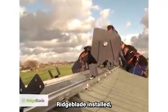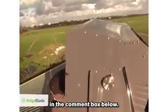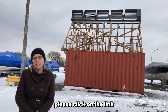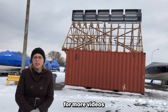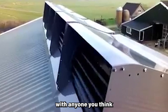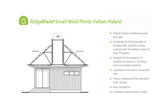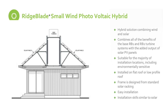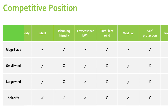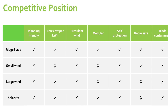If you have already had Ridgeblade installed, do share your experience in the comment box below. If you have found this video useful, please click the like button and subscribe for more videos about renewable energy. You can also share the video with anyone you think might find it useful. Thank you.